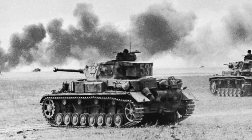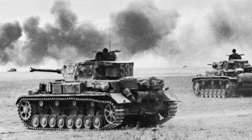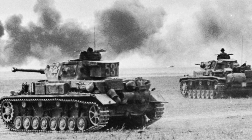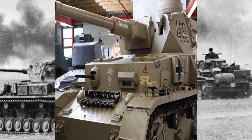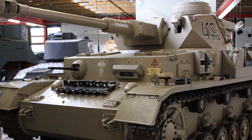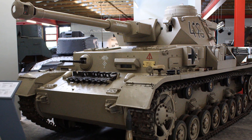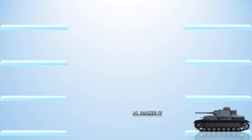At number 10 is the Panzer IV. The Panzer IV was a German medium tank designed in the late 1930s and widely employed during World War II. The Panzer IV saw action in all combat theaters involving Germany, and it was the only German tank to remain in continuous production throughout the war. During World War II, 8,553 Panzer IVs of all variants were produced, with roughly 300 delivered to Finland, Romania, Spain, and Bulgaria.